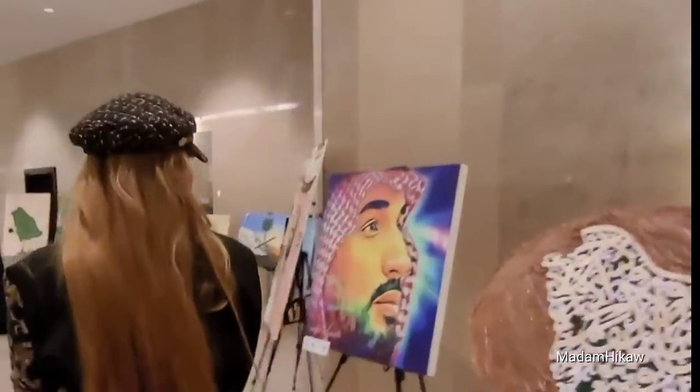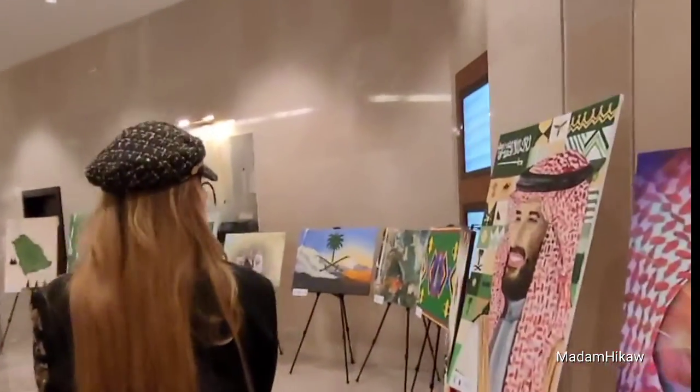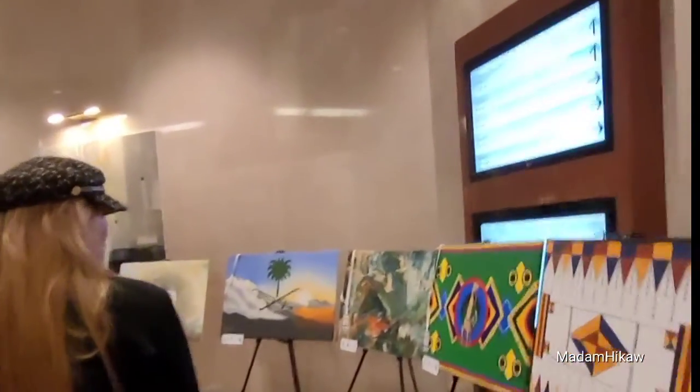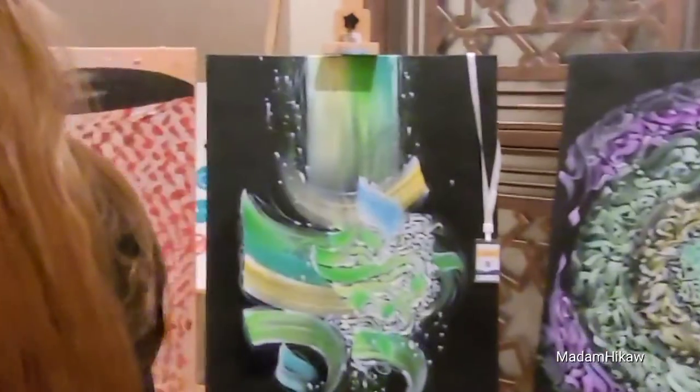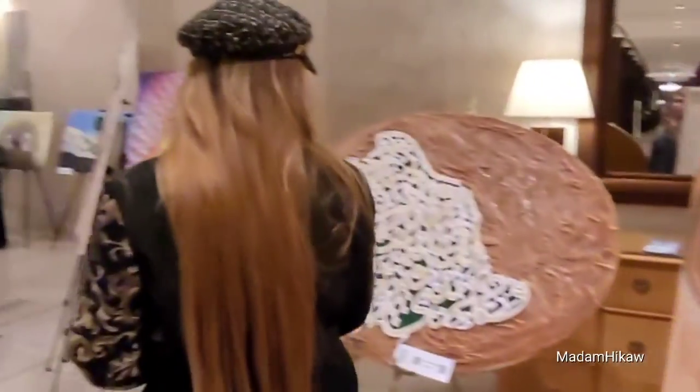Maglakad po tayo dito. Pakita ko po sa inyo yung mga painting. Ang ganda po ng mga painting, di ba po? May mga 3D, may mga — tawag dito — para siyang mata, para i-compose. Painting outside na.